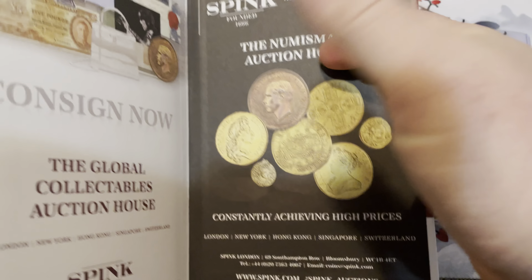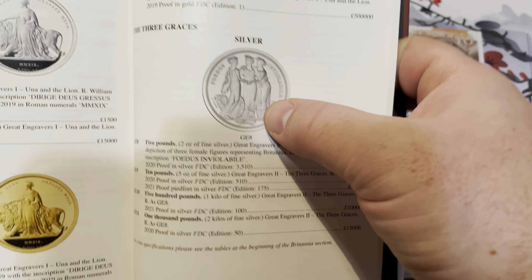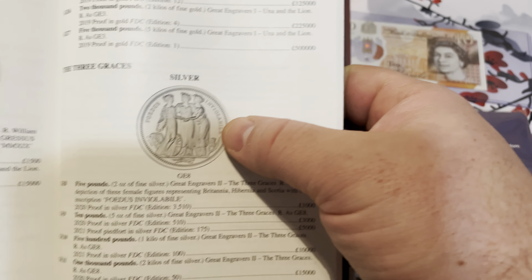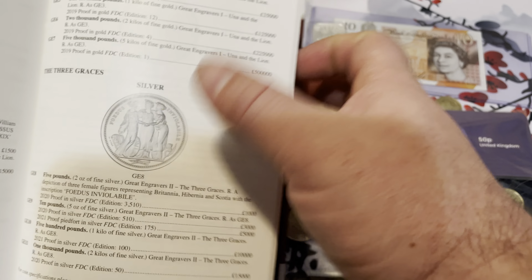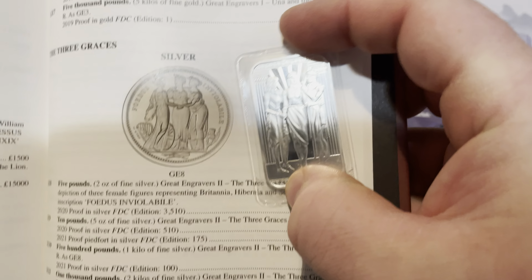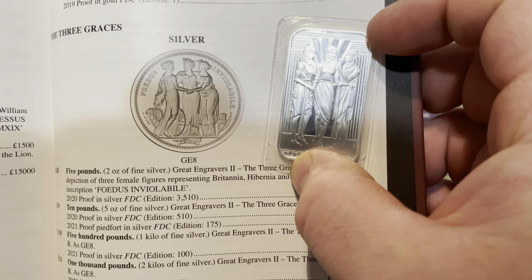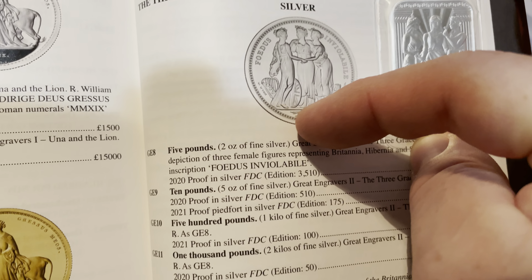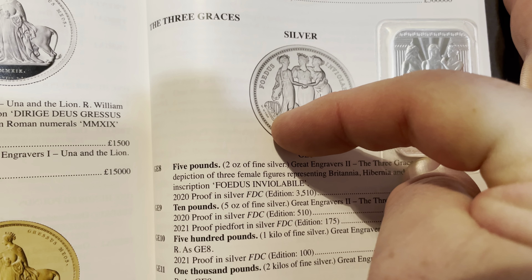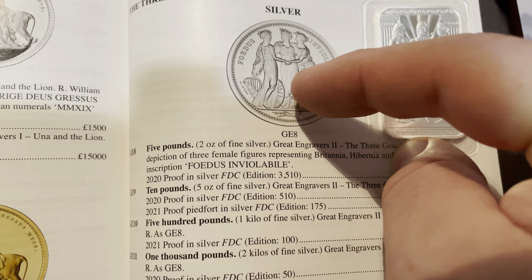I'm not sure if these prices are actually correct — like the Red Book is not really correct either. But it's kind of cool because it gives you pictures of the different coins. Here you have the Shakespeare two-pound coins, talks about the 400th anniversary and the Hollow Crown, and gives you the mintages for them.